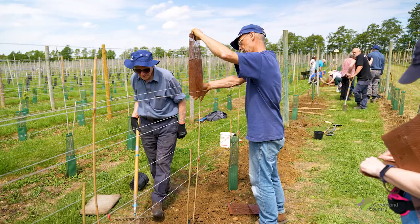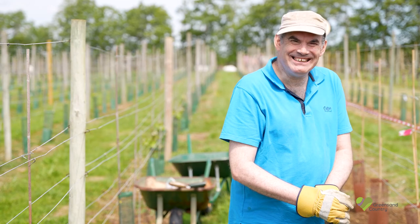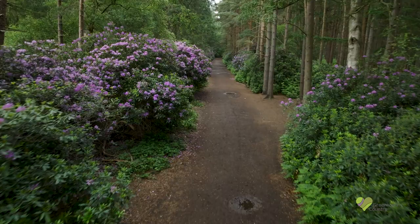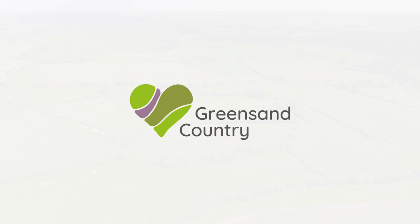There's so much for you to get involved with and so much to explore — using footpaths, bridleways and cycle paths, all in the heart of the English countryside. Plan your adventures at GreensandCountry.com.